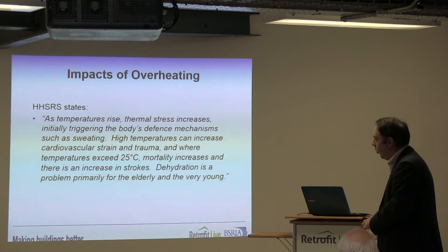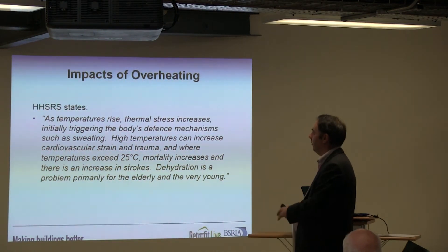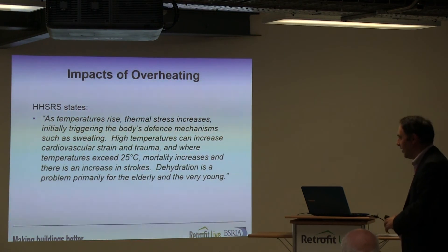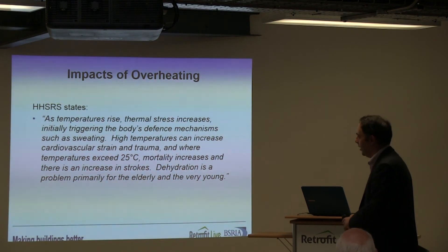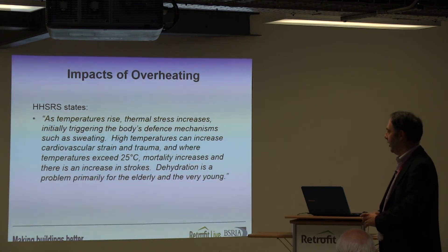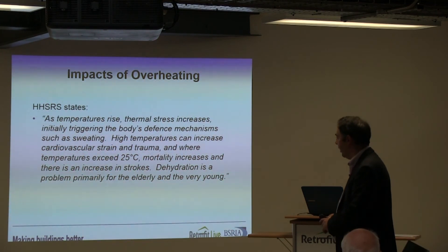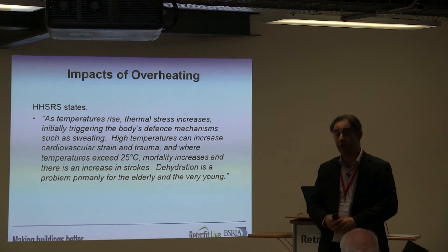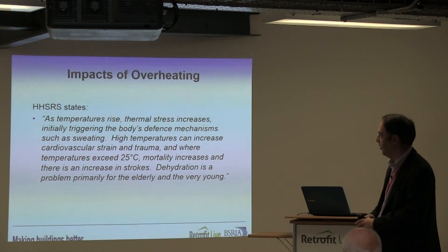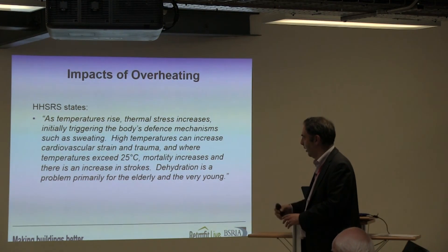How do we actually define overheating and what are the impacts associated with it? The Home Health Safety Rating System suggests that as temperatures rise, thermal stress increases, initially triggering the body's defence mechanisms such as sweating. High temperatures can increase cardiovascular strain and trauma. Where temperatures exceed 25°C, mortality increases and there is an increase in strokes. Dehydration is primarily a problem for the elderly and the very young. That kind of definition sets the criteria for environmental health officers when they look at housing as to what may constitute overheating.